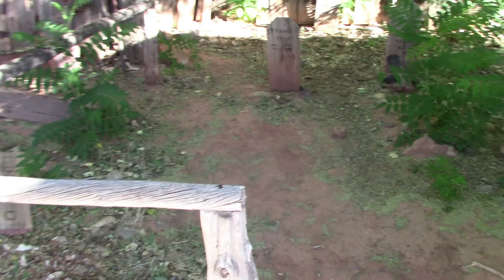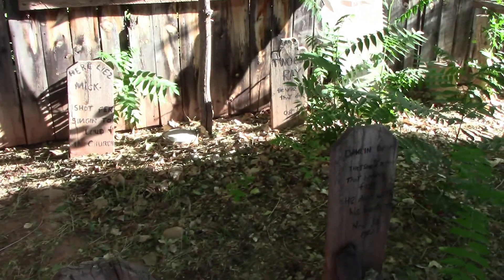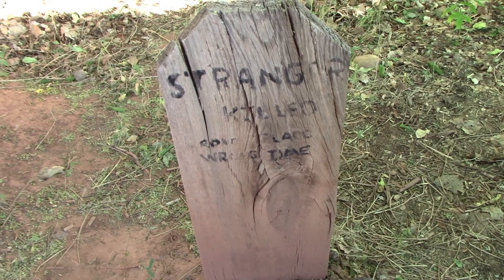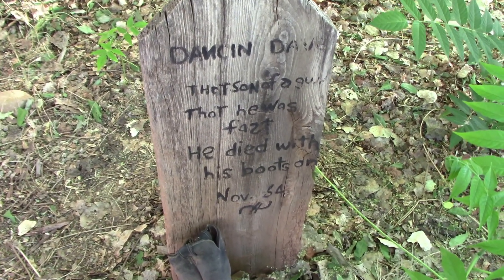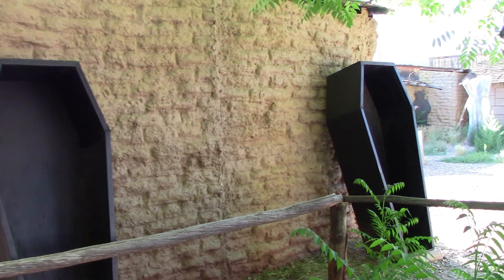Looks like they have the Mock Boothill Cemetery. It's based off the humorous epitaphs of people who got murdered in Tombstone, Arizona. It says: 'Stranger, killed, wrong place, wrong time.' 'Dancing Dave, that son of a gun, thought he was fast. He died with his boots on.'